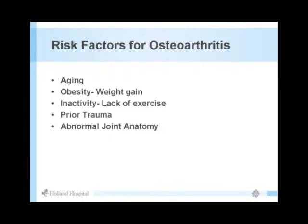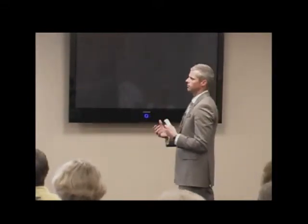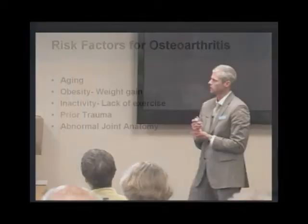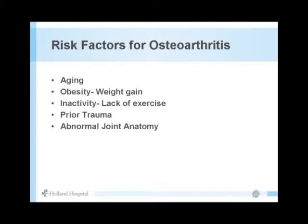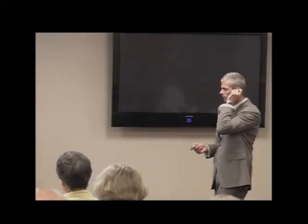Risk factors for arthritis: aging puts more miles on our joints. Obesity — every pound gained puts about three to four pounds of pressure on knees and hips. Inactivity — motion is the key to healthy cartilage. Prior trauma like falls, fractures, or broken bones can alter the anatomy of the hip and knee. Congenital defects with abnormal alignment can also lead to accelerated arthritis.